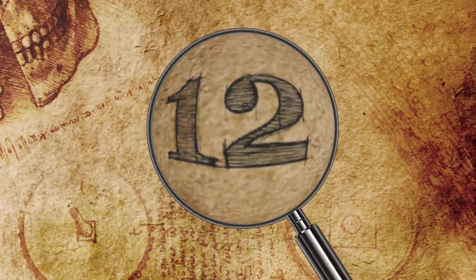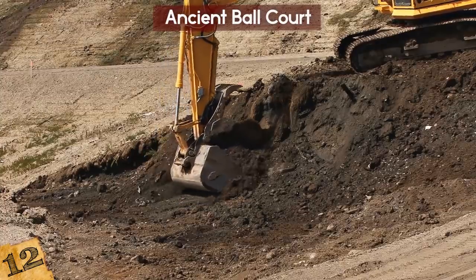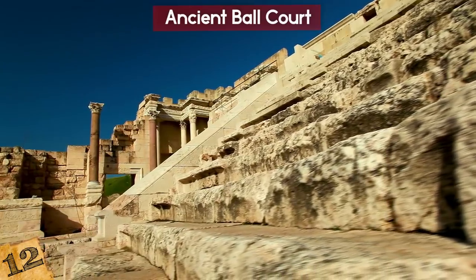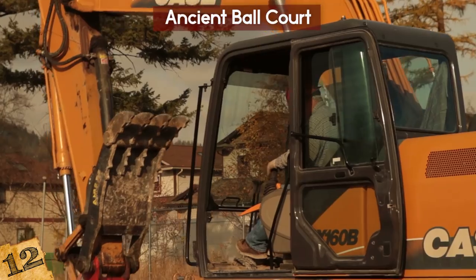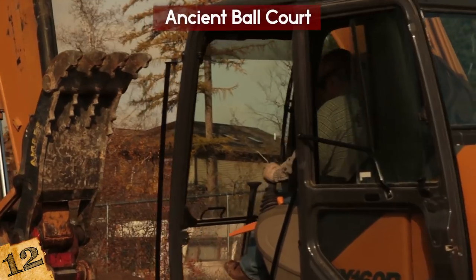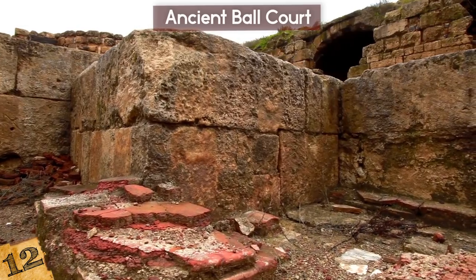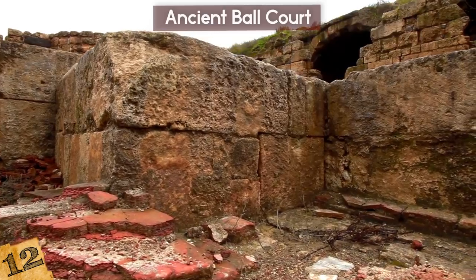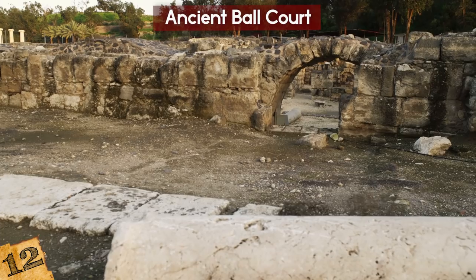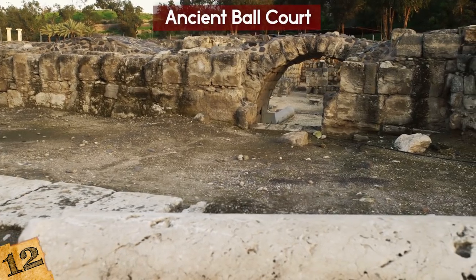Number 12: Ancient Ball Court. There are some cool discoveries to be made when digging underground, but finding an ancient sports arena might come as a surprise, unless you live in Mexico. Some construction workers were tasked with excavating for a housing development project near Merida in the Yucatan Peninsula. They found some oddly carved pinkish stones and reported it to archaeologists, who took over the digging. By the time they were done, they had uncovered an entire court that was over 2,500 years old.